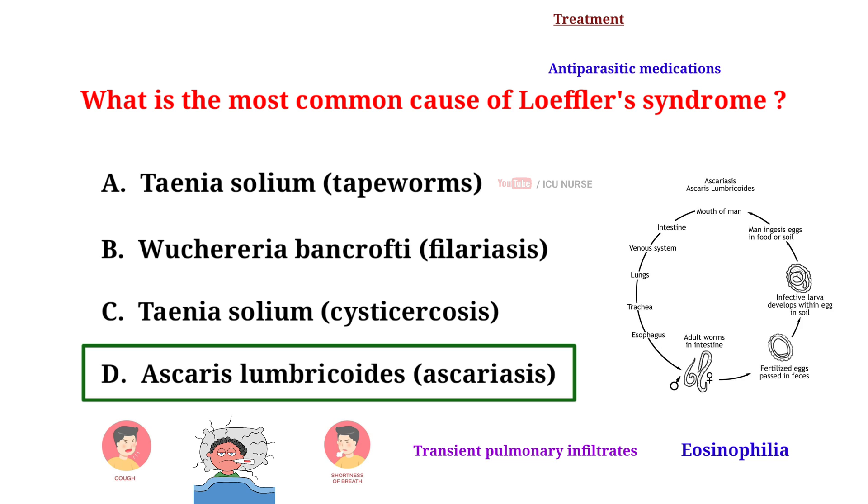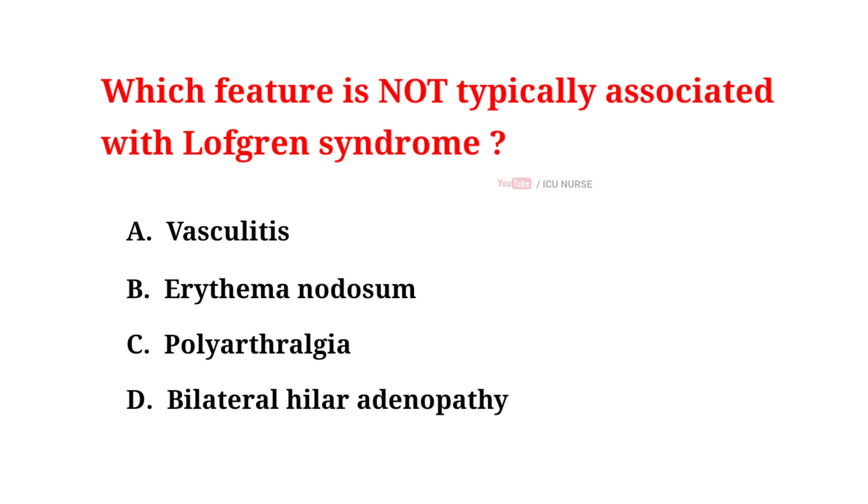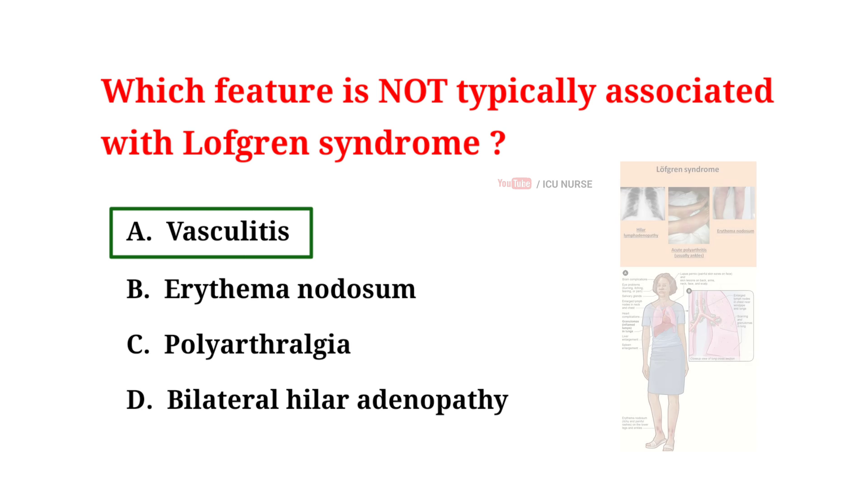Which feature is not typically associated with Löfgren syndrome? A. Vasculitis, B. Erythema nodosum, C. Polyarthralgia, D. Bilateral hilar adenopathy. The correct answer is A: Vasculitis. Löfgren syndrome is a specific form of acute sarcoidosis, a rare inflammatory disease.